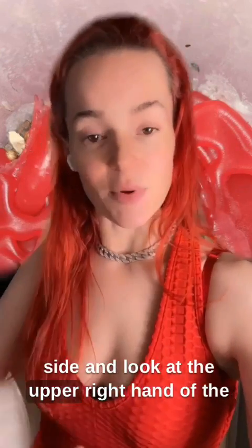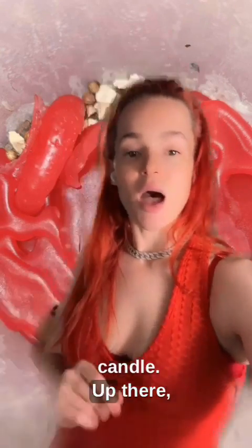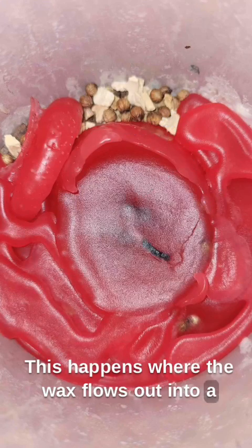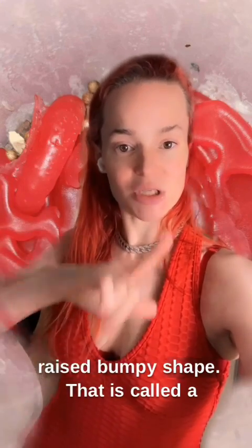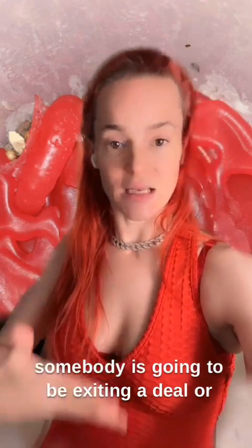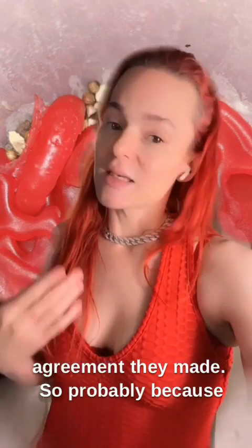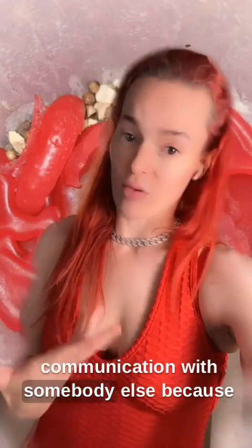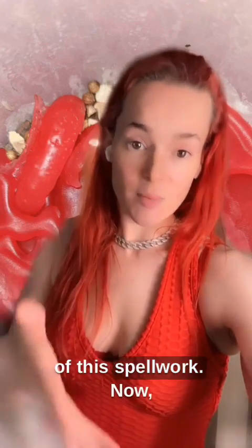Let's go to the opposite side and look at the upper right hand of the candle. Up there, we've got what we call a backflow. This happens where the wax flows out into a little shape and then flows backwards and leaves a little bit of a depression with that raised bumpy shape. That is called a backflow. That means that somebody is going to be exiting a deal or agreement they made. Probably because this is in the upper right hand side, this person that the work was done on is going to be ending a relationship or ending communication with somebody else because of this spell work.